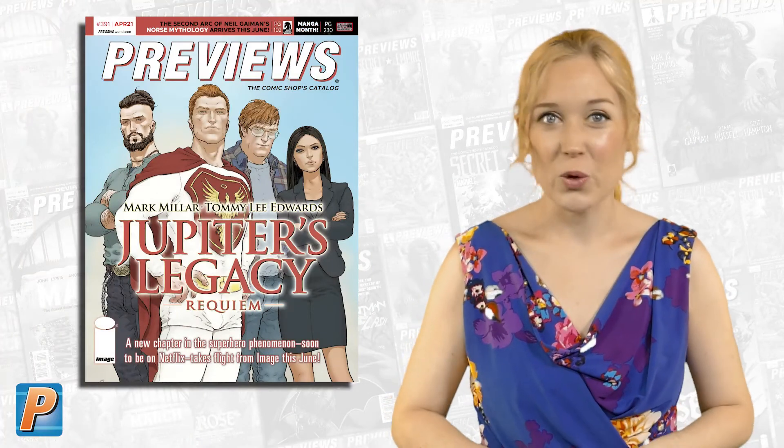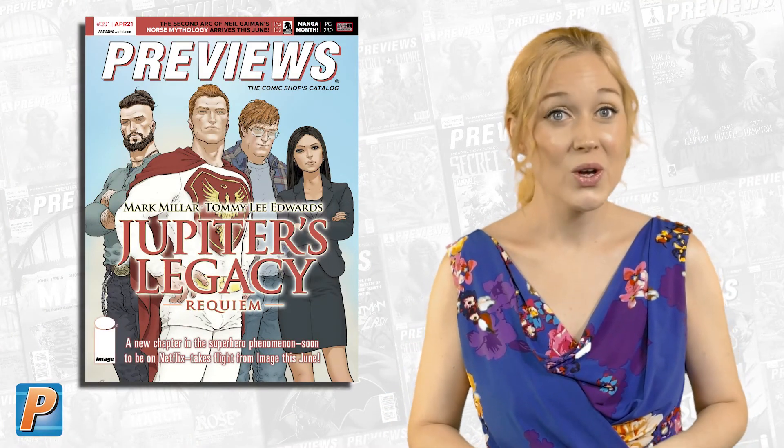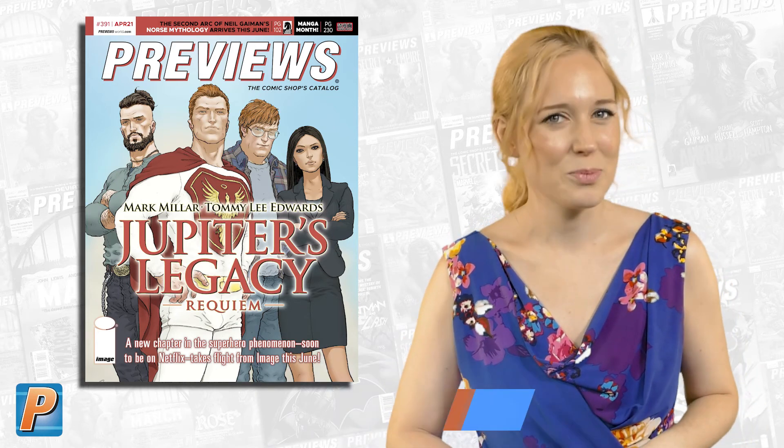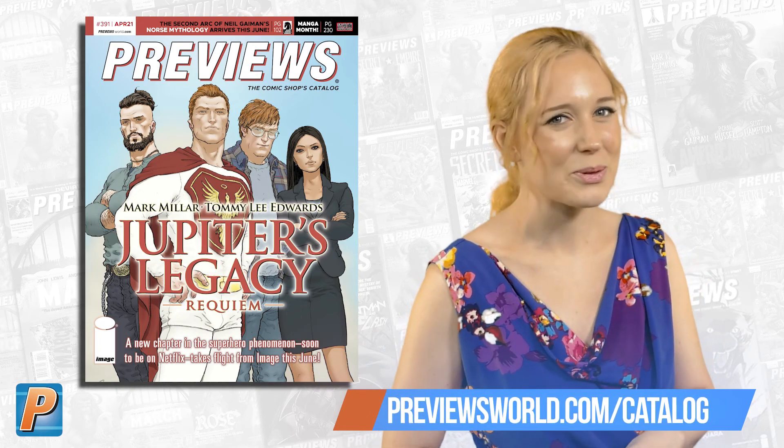But that's far from it, so run to your local comic shop and pick up a copy of April's Previews. Or, if you can't wait that long, simply punch in PreviewsWorld.com/catalog and discover what's available to pre-order now.